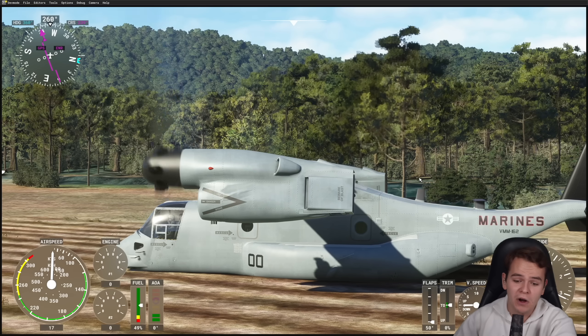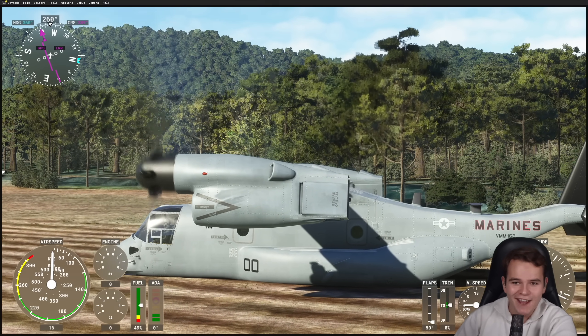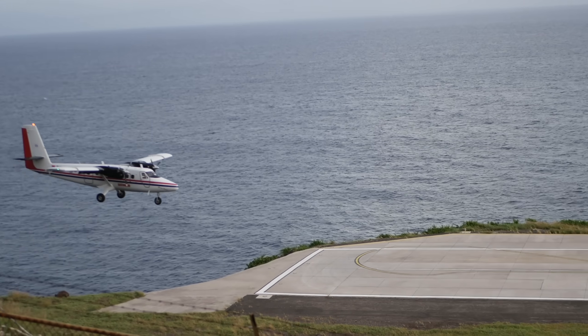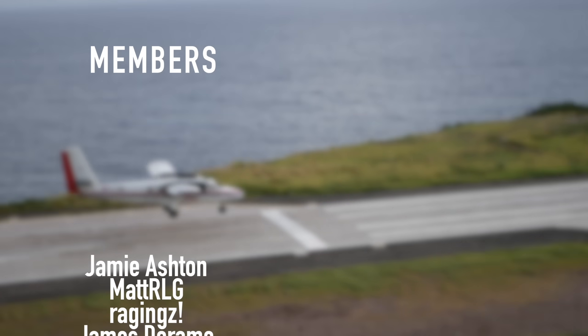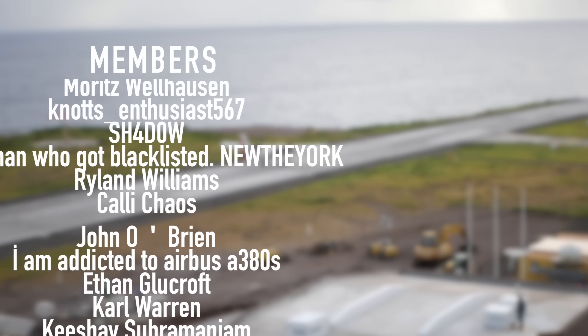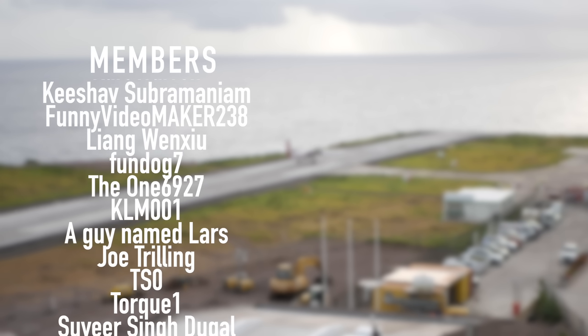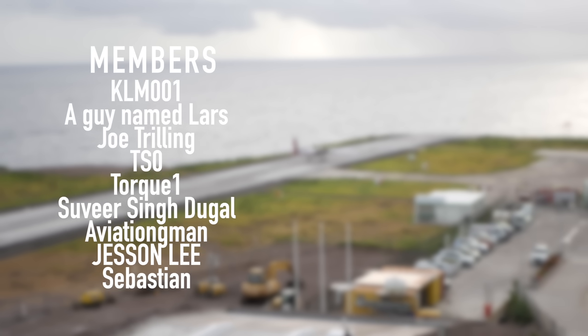So there you have it. Thank you guys so much for watching today's video. See you guys tomorrow, as always. Good night. Thank you very much to my highly supporting members like Jamie Ashton, Mike C, James DeRom, Raging's, MetRLG, MattBanzi, Moritz, Bellhausen, Knott's Enthusiast, Shadow, NewTheYork, Ryland Williams, Kelly Chaos, John O'Brien, and I'm addicted to Airbus A380s. Thank you.